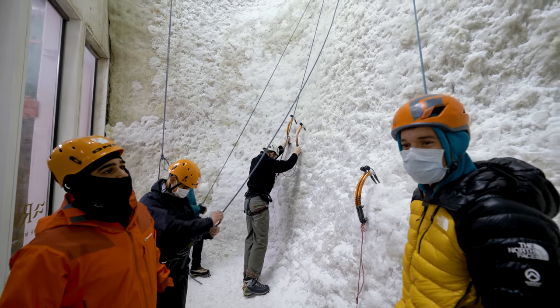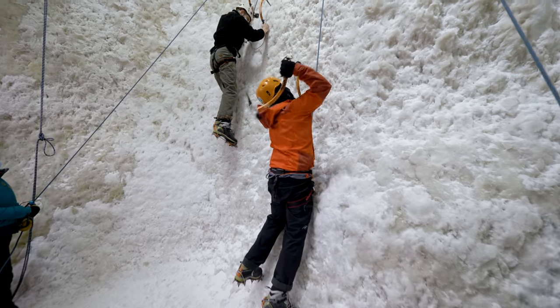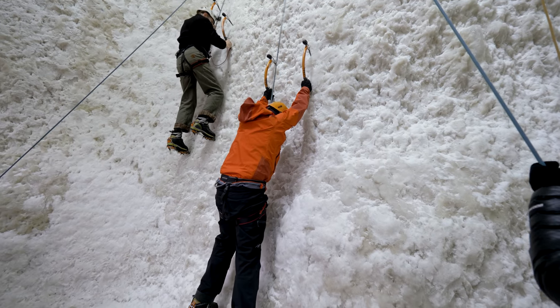When you guys said you make bouldering films, you really mean like strict bouldering films. Strict bouldering, yeah. This is actually a really good stick though. You're kinda crushing that.